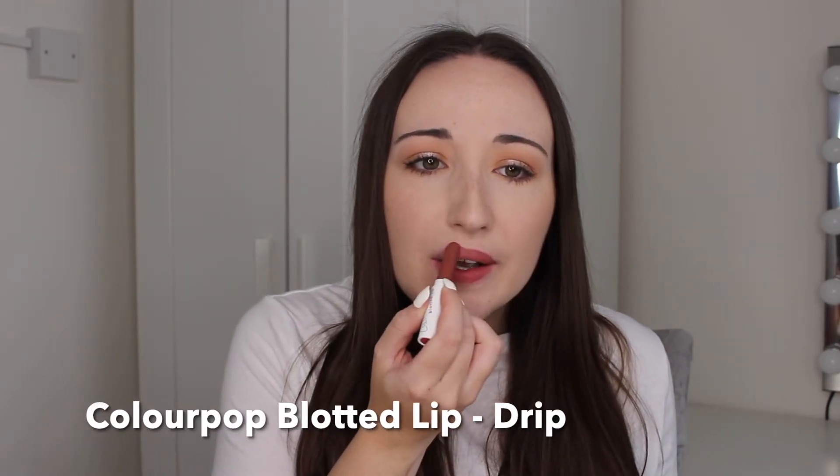Next up we have another ColourPop — the last one — and it's a Blotted Lip, not an Ultra Blotted Lip this time, in the shade Drip. This is a very nice red — a muted red, not too bold, more of a natural wearable everyday kind of red. It is completely matte but it's not drying at all. This colour just screams Christmas to me. It's not your classic traditional red but it's a really nice Christmassy red that would look great on Christmas day and last throughout the day.